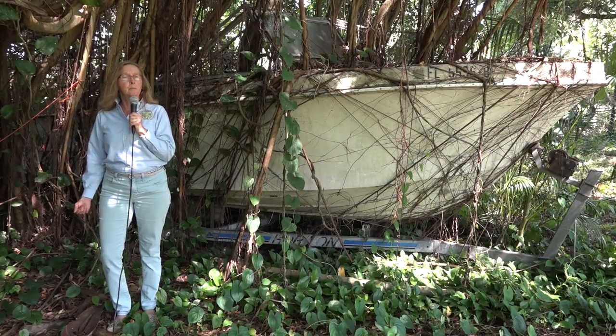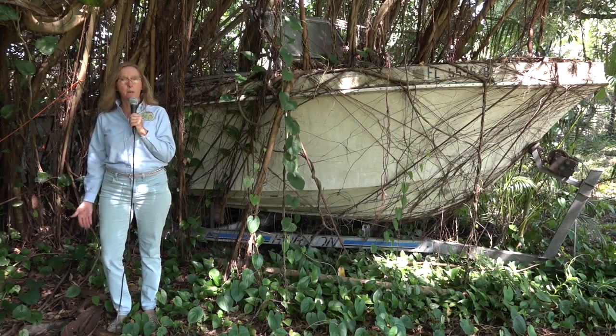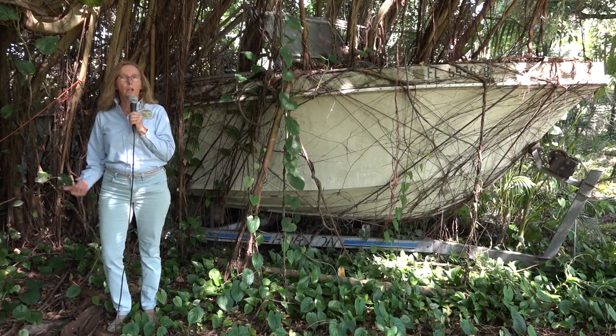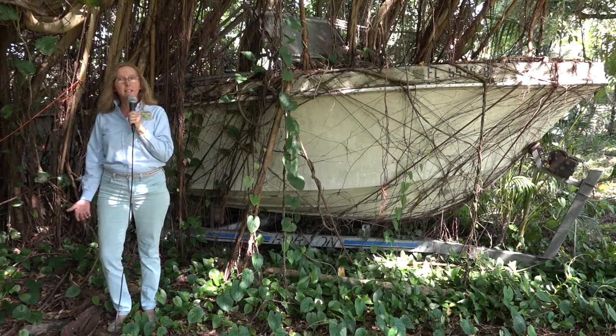My primary and most important role in the Conehead Termite program is to eliminate Conehead Termites from Broward County so they do not expand into the rest of Florida or throughout the United States. It is very important that the residents assist us.